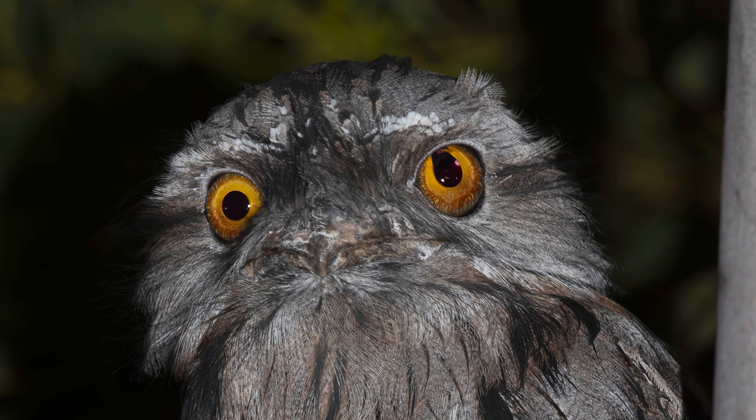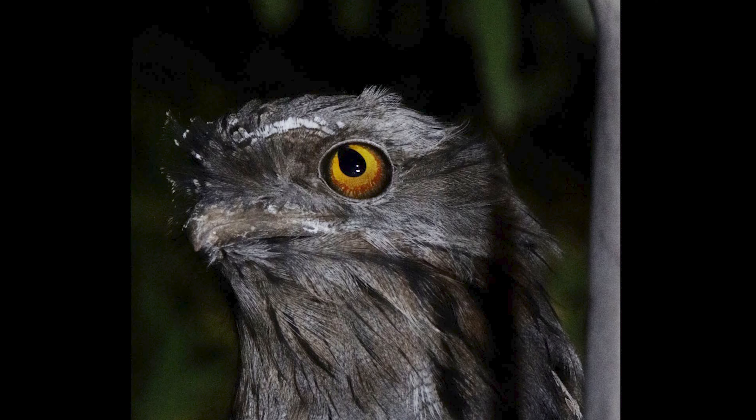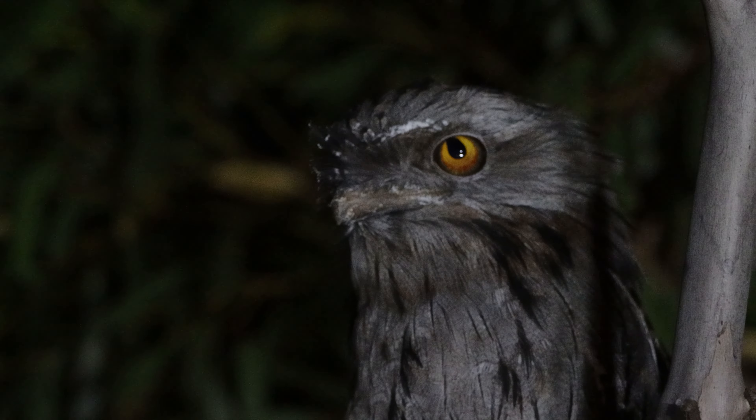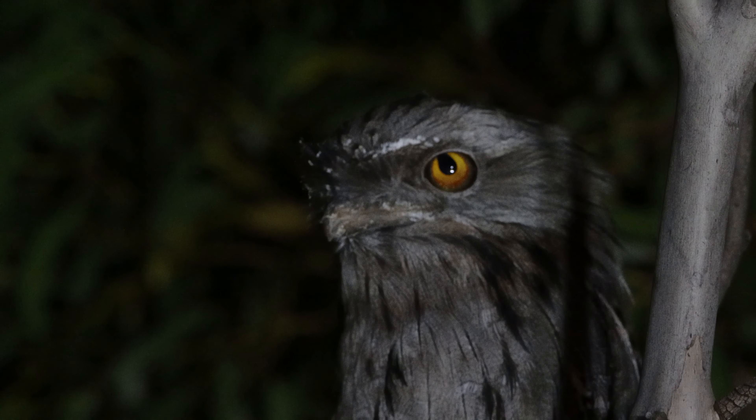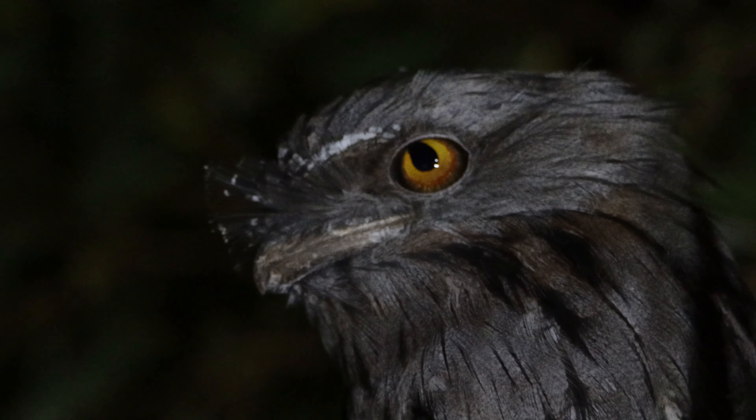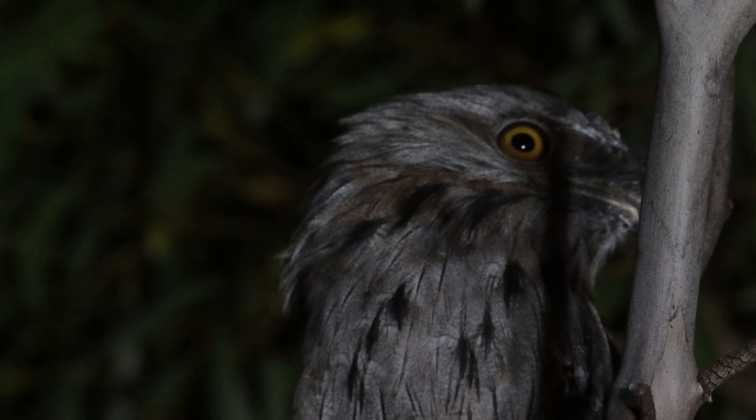Clearly visible, this frogmouth is living with a defect of the eye — a coloboma, an iris coloboma to be specific. This is a defect which would have occurred while developing in the egg. While the pupil and iris are affected on this occasion, colobomas can affect other parts of the eye including the lens,